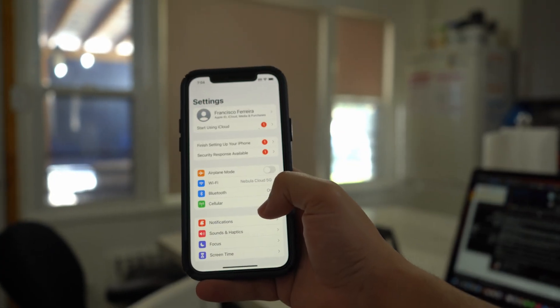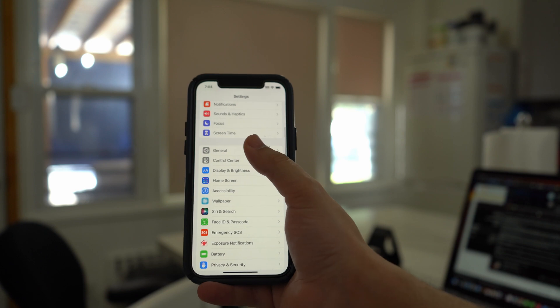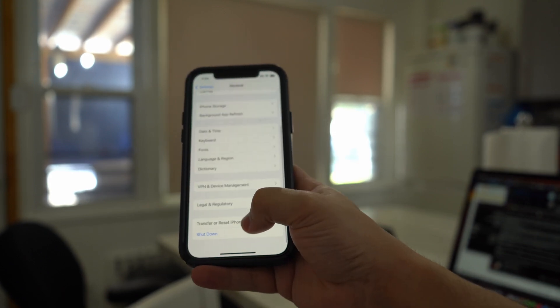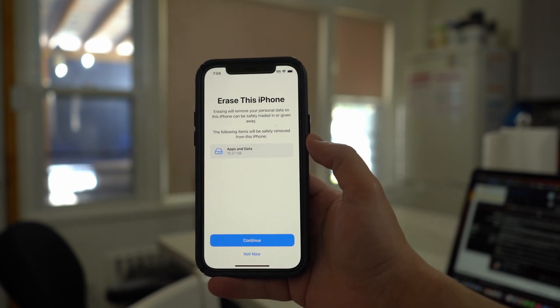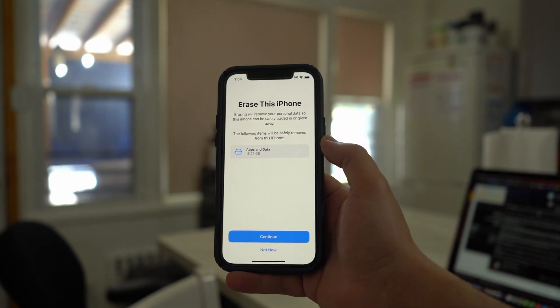For iPhone, launch Settings and press General. In the General settings, scroll down and tap Transfer or Reset iPhone. Afterward, press Erase All Content and Settings and follow the on-screen instructions to factory reset your iPhone.